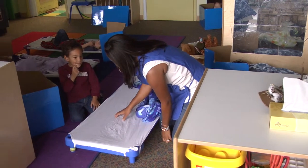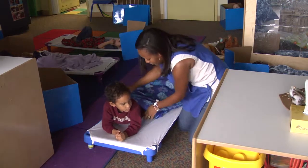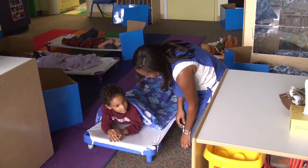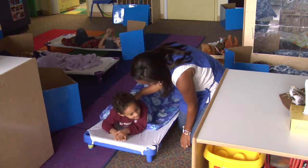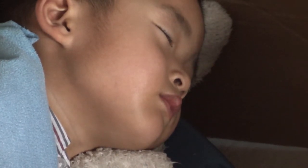Children who are old enough for cots and mats should be arranged in the room so as to avoid exits and hazards. The teacher should be able to easily see and access the children. Pillows are allowed for children over two years and should be assigned to children, marked for individual use, and washed at least weekly.